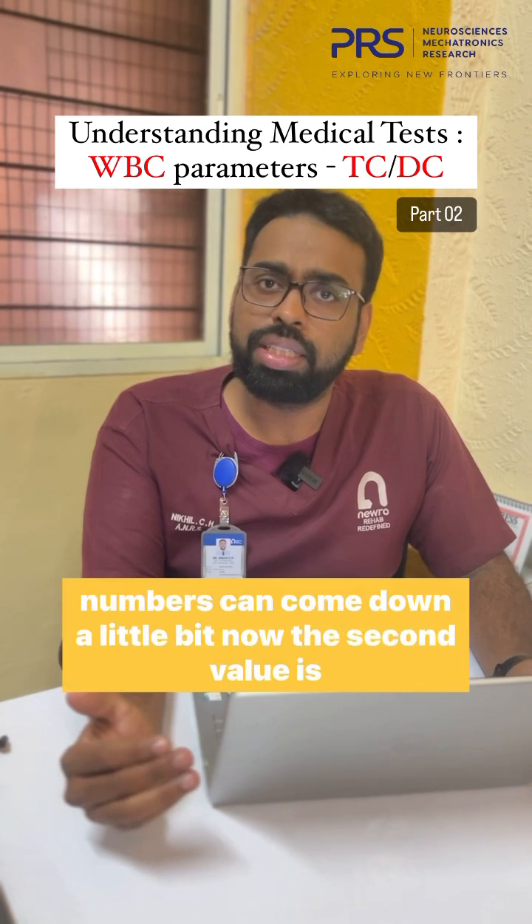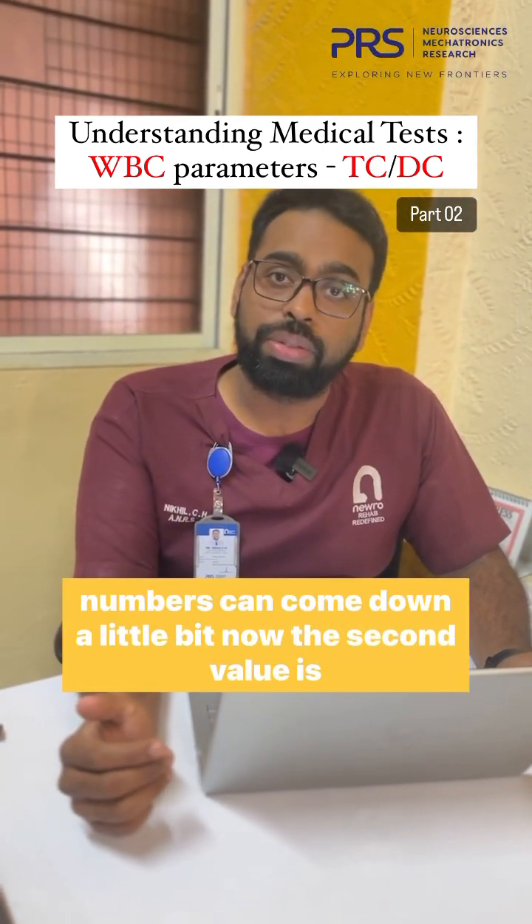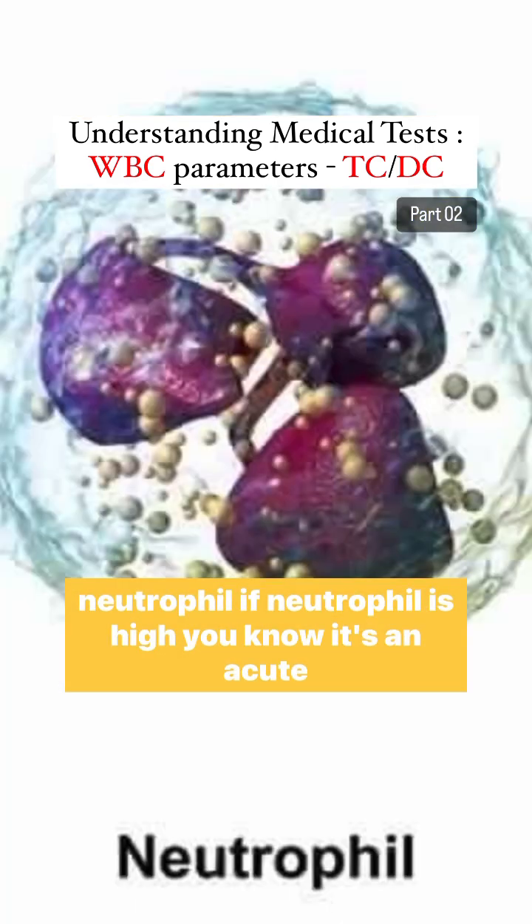When people get a viral fever, these numbers can come down a little bit. Now, the second value is differential count. In the differential count, we will look at neutrophils.